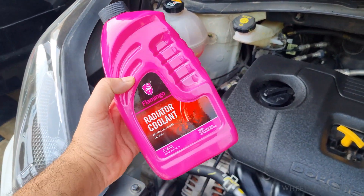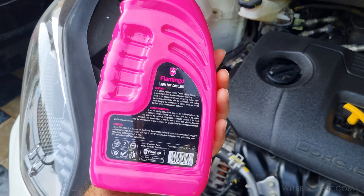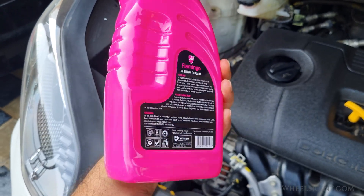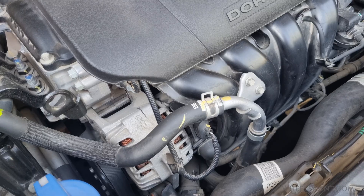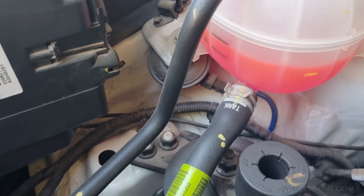Coolant or antifreeze is specifically designed to handle extreme temperatures, both hot and cold, something water alone cannot do. For instance, in freezing conditions, tap water will freeze inside your engine and cooling system, potentially causing serious damage.